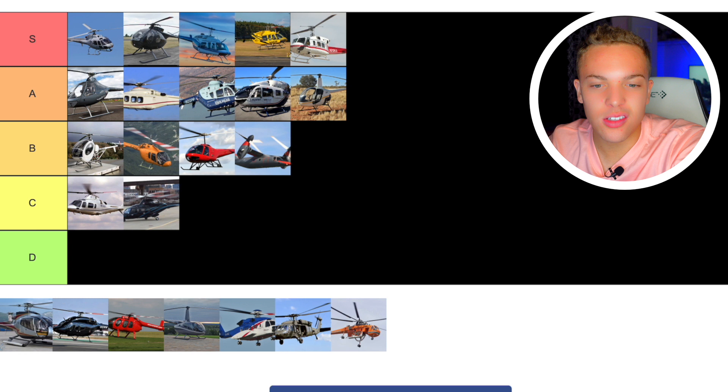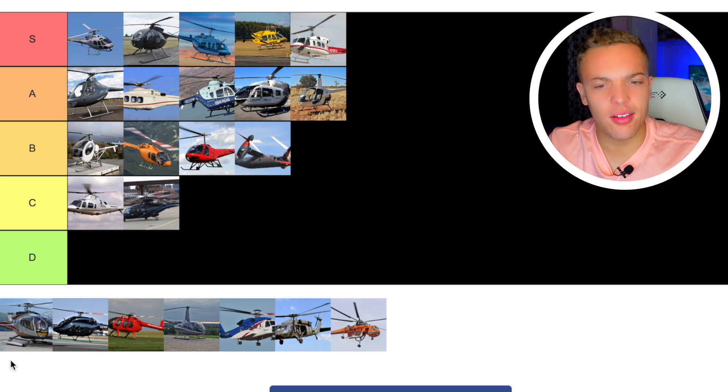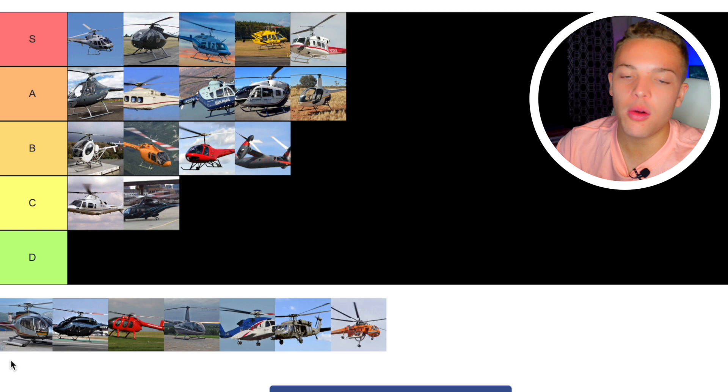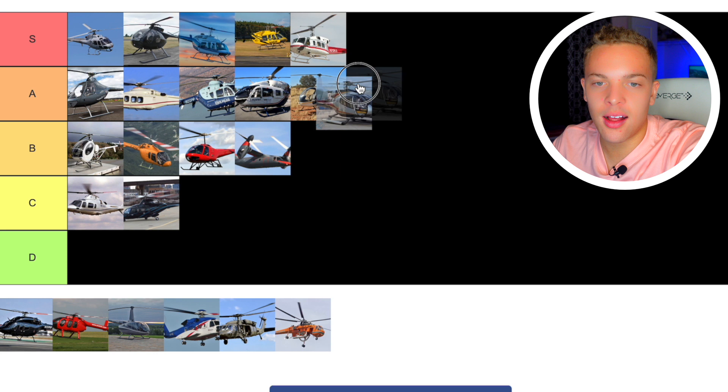Next up is the EC130. The Eurocopter 130 is a great helicopter for tours. I think the biggest operators are Papillon and Maverick out at the Grand Canyon, and I would love to fly one. It's just a capable, good all-around helicopter. I'm going to go A tier — it seems I've put everything in the Eurocopter lineup up there.